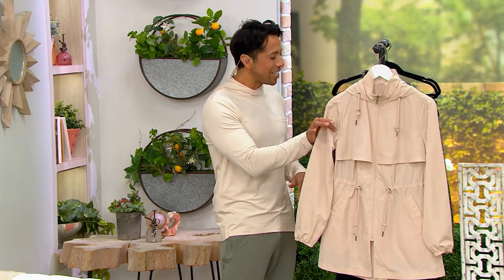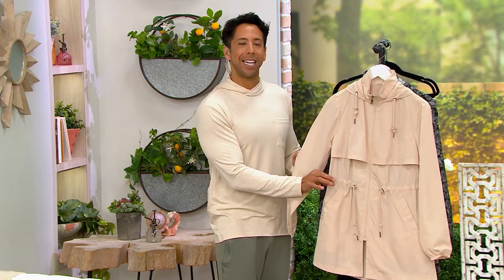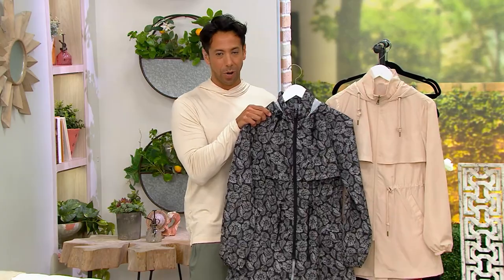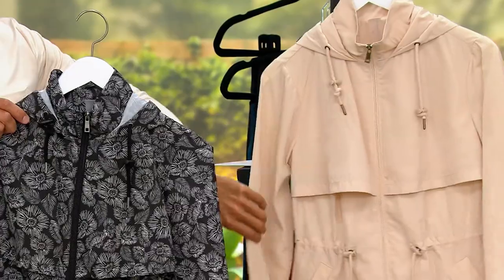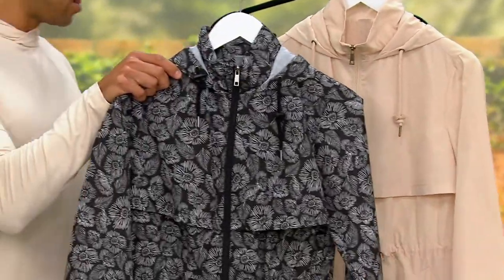This is called the Zuta Woven Cinched Waist Hooded Anorak Jacket for $59.98. We have it in two fabulous color options. Three easy payments of $19.99 can bring this one home. This right here is what we're calling our 'sand,' which is that beautiful, gorgeous, creamy color.